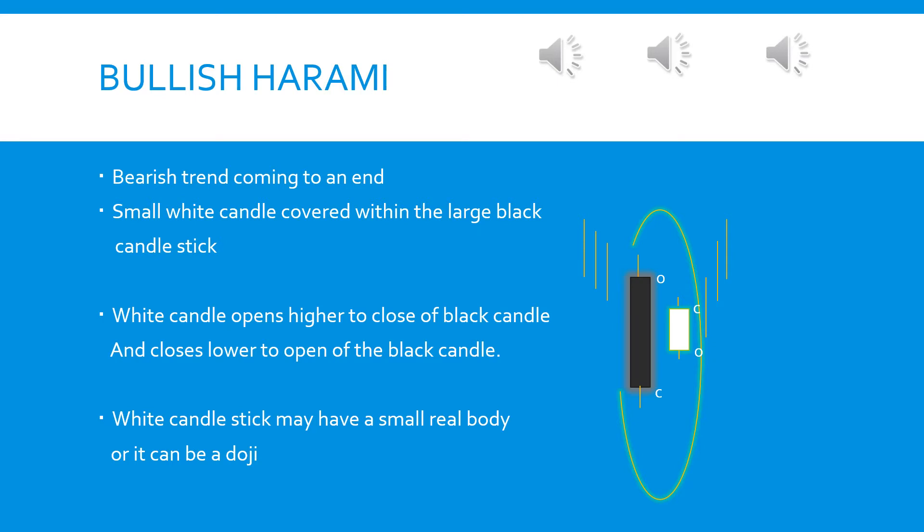The small white candle is covered within the large black candlestick. The white candle opens higher to the close of the black candle and closes lower to the open of the black candle. Once this pattern is identified, we check the volume. If there is a huge volume being traded, we can confirm there is a strong reversal and the market is going to move up soon.